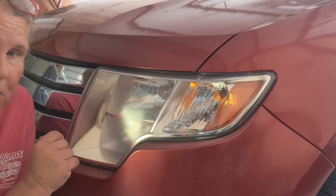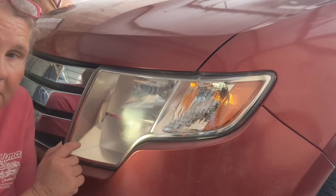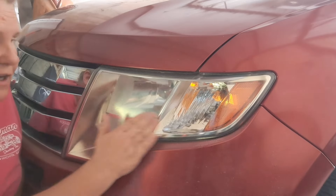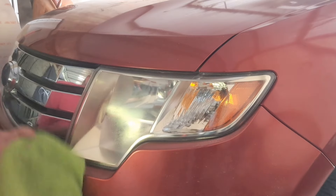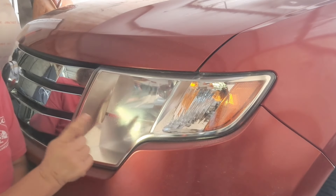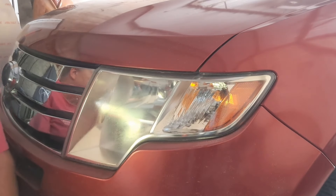You don't even have to use Dawn dish soap — I used that because they put that oily stuff on there and it was all over the place. Get a drill polisher, or if you've got a polisher in your shop that stays connected, use that. Make it simple, not unethical. So this headlight is done — let's move to the next one.